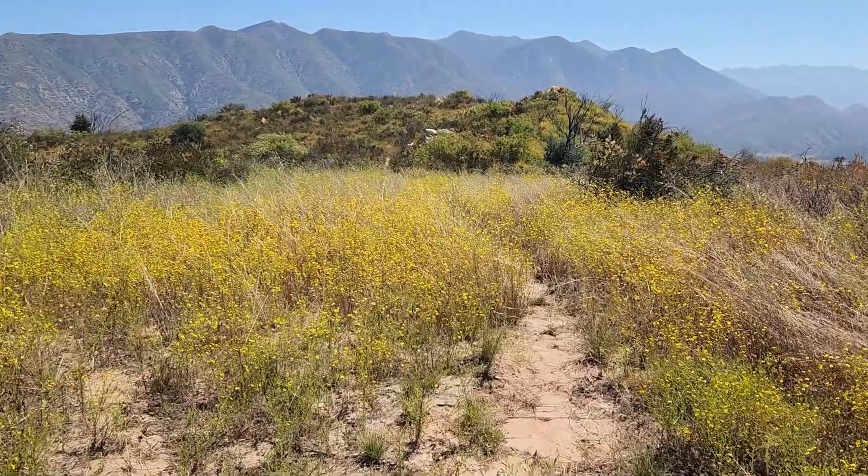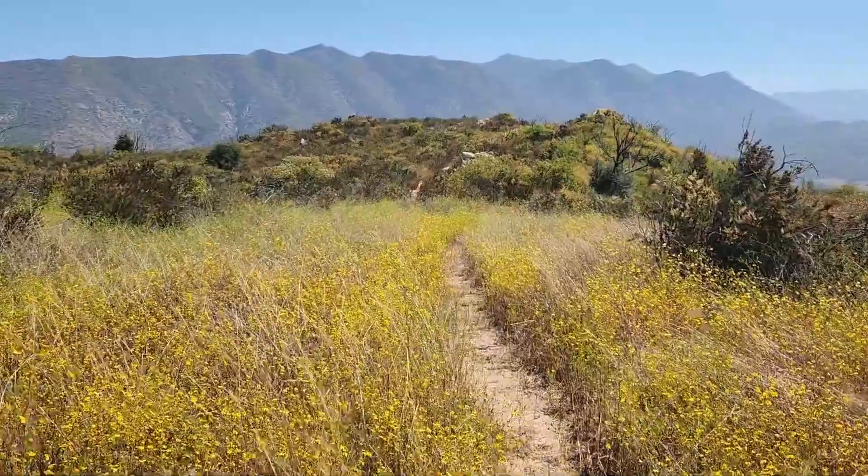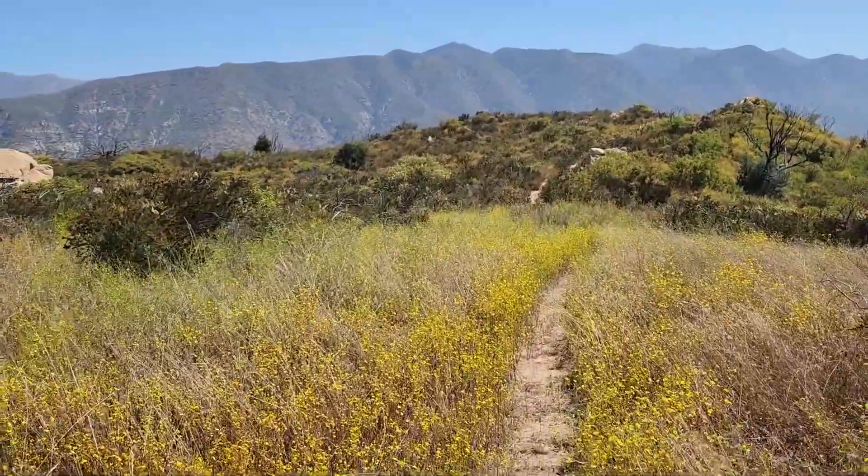We're here at bench one, 463 feet from the geocache. It looks like we have a little geotrail or game trail — let's follow it.